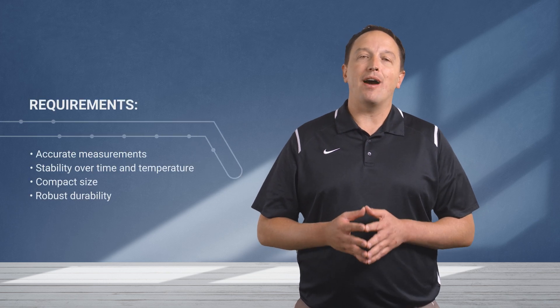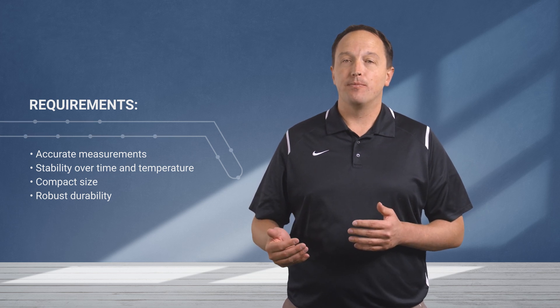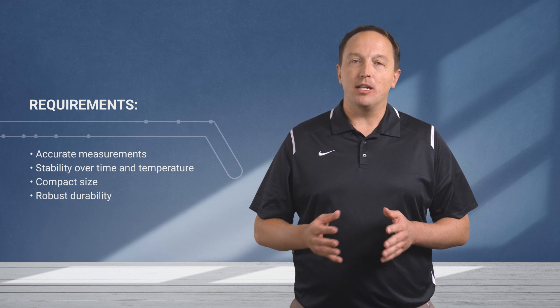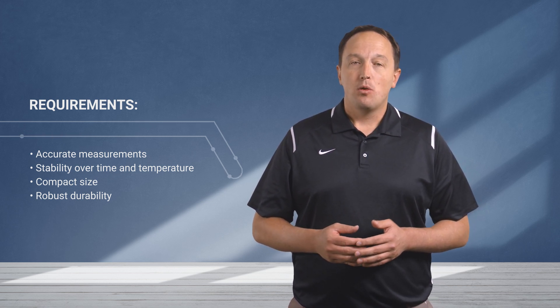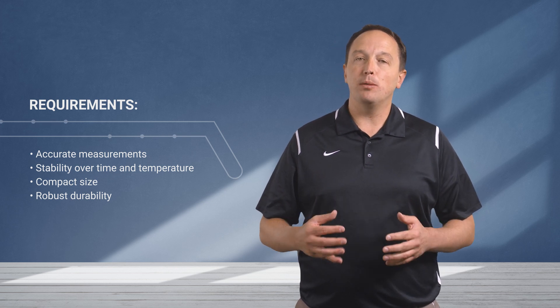Enabling these improvements in energy efficiency and comfort requires sensors that provide accurate measurements and remain stable over time and temperature. Sensors used in thermostats or other wall units often need to be compact to fit into the small and low-profile housings that are used, while sensors used in ducts or on the air conditioning or heating units need to be extremely robust.